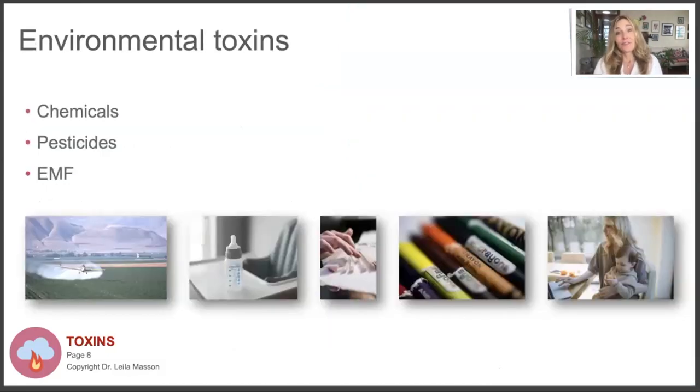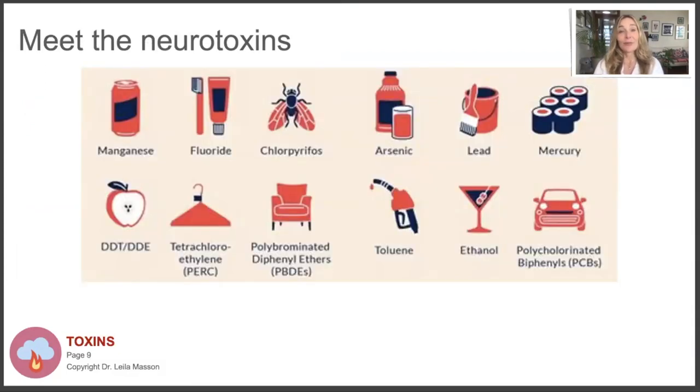Moving on to environmental toxins - chemicals, pesticides, and EMF. Let's talk about neurotoxins that affect children's brain development. Two wonderful researchers, Phil Landrigan and Phil Grandjean, have studied the research on developmental neurotoxins and compiled a list. Mercury is mostly found in fish. Children with high mercury levels typically get it from fish.